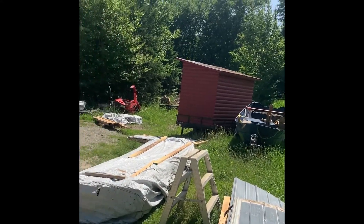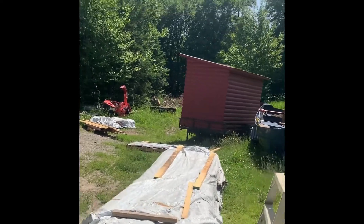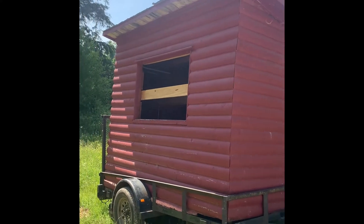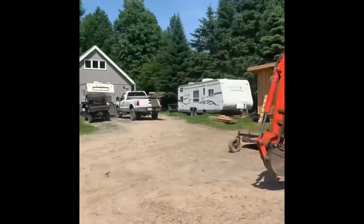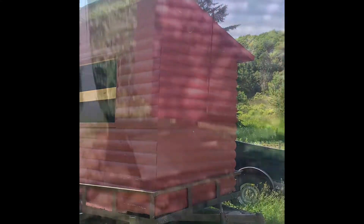Joe's dad got this shed for free from a guy I cut grass for. A neighbor helped us pick it up with the forks on his tractor because our tractor wasn't quite strong enough to lift it. So now we have to figure out where this shed is going.